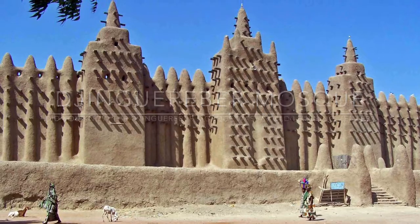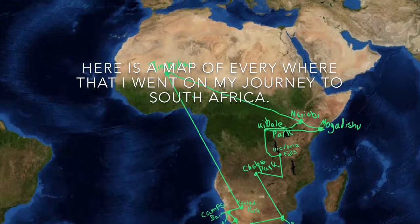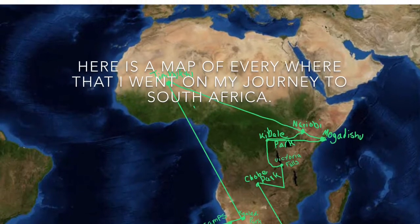Here is a map of everywhere that I went on my journey to South Africa. This is an overview of South Africa.